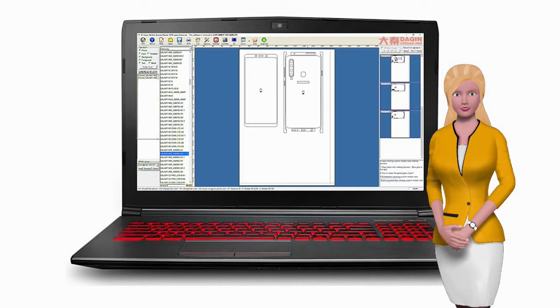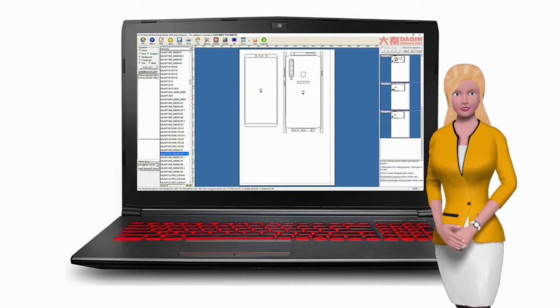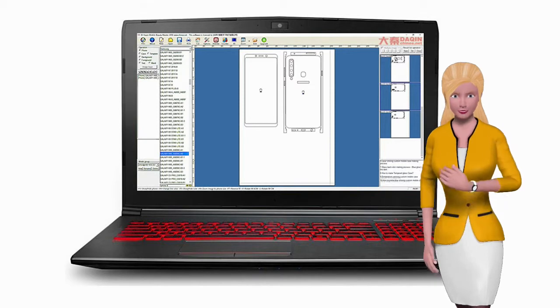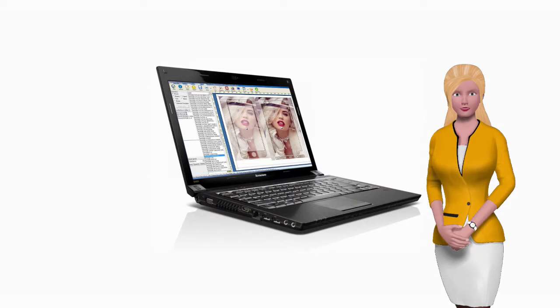Dakin provides free update service for the software. From time to time, there will be new model mobile phone templates added into the software through online updating. The update service is free forever. One-time payment and you can use the software forever.